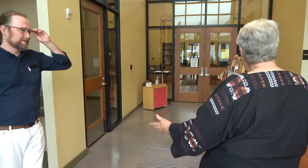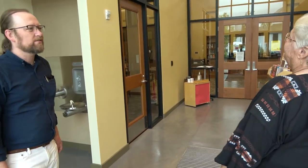Welcome to the Hadley Public Library. We're just going to have a little tour through the building and point out the highlights of what you can expect when you come into the library.